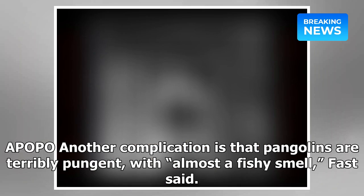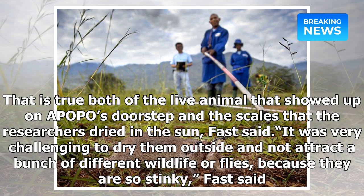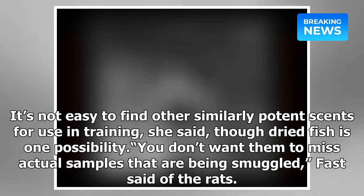Another complication is that pangolins are terribly pungent, with almost a fishy smell, Fast said. That is true both of the live animal that showed up on APOPO's doorstep and the scales that the researchers dried in the sun. "It was very challenging to dry them outside and not attract a bunch of different wildlife or flies, because they are so stinky," Fast said. It's not easy to find other similarly potent scents for use in training, she said, though dried fish is one possibility.